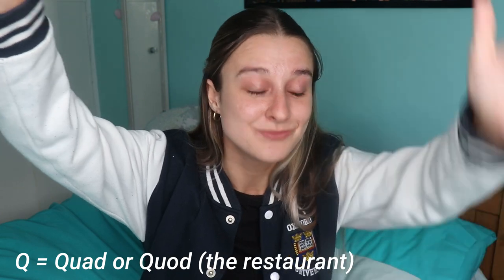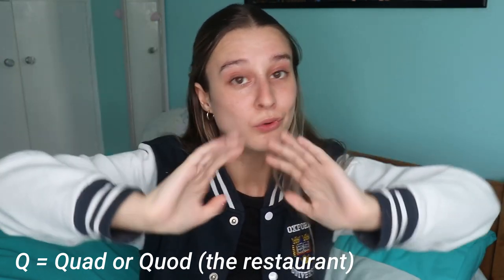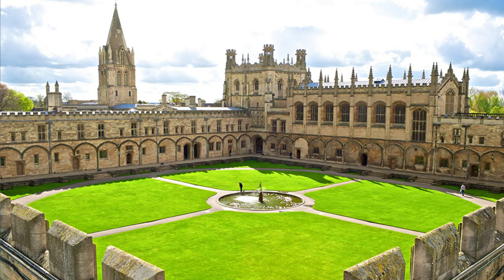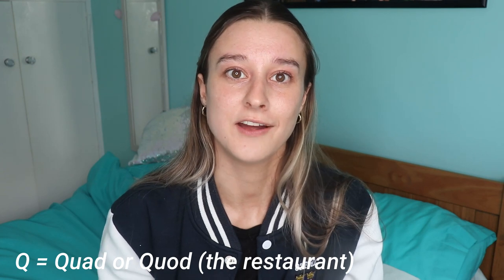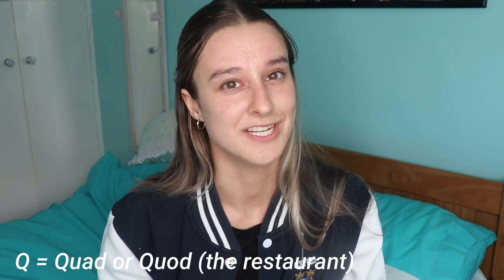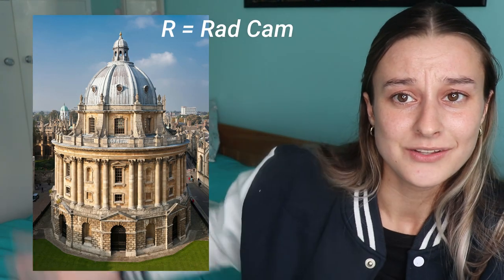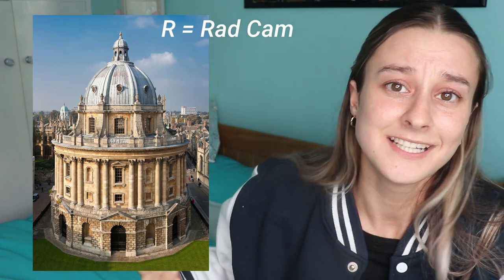Q is for quad. A quad is what most colleges have — you walk through a door, there's a square piece of grass you're probably not allowed to walk on, with college rooms around the outside. Quad is also a very fancy restaurant in Oxford that you may be able to convince your parents to take you to — I haven't even tried.